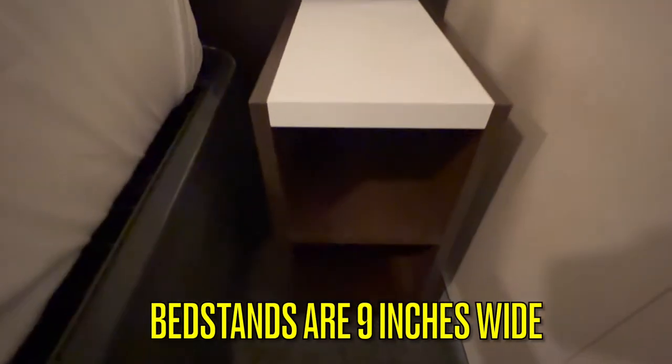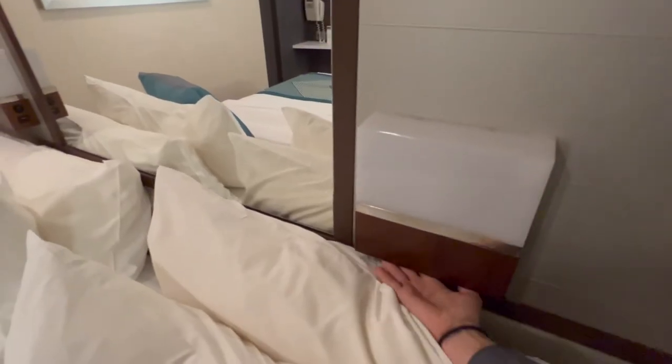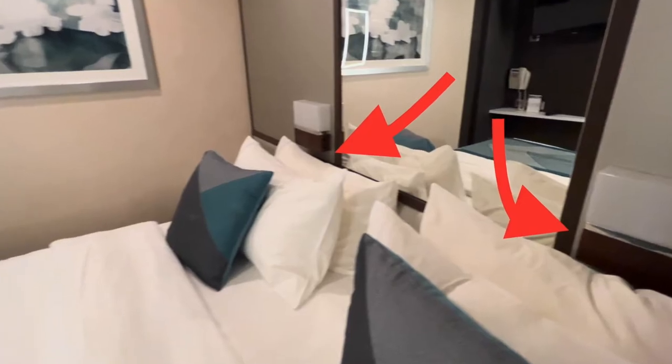The bed stands are about nine inches wide and have two shelves on them. The bed stands are movable should you decide to have the room set up in a twin configuration. There are two lamps, one on each side of the bed, and each lamp has a USB port in it.